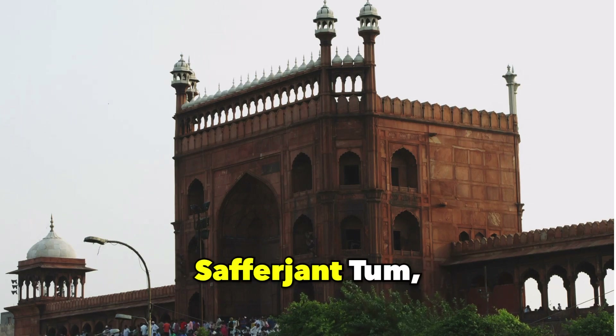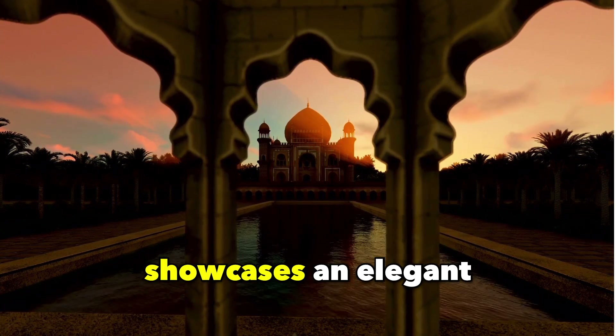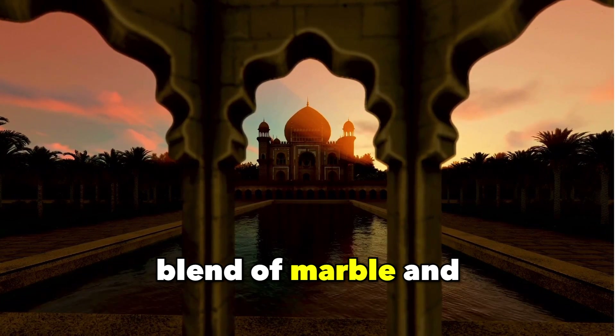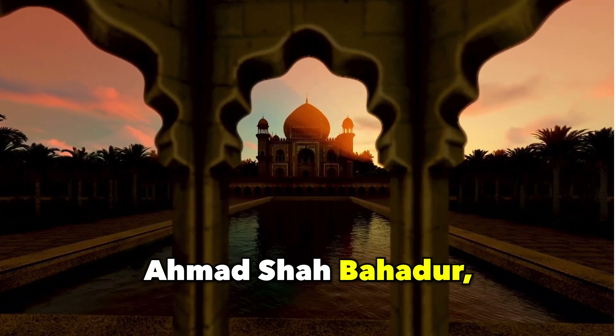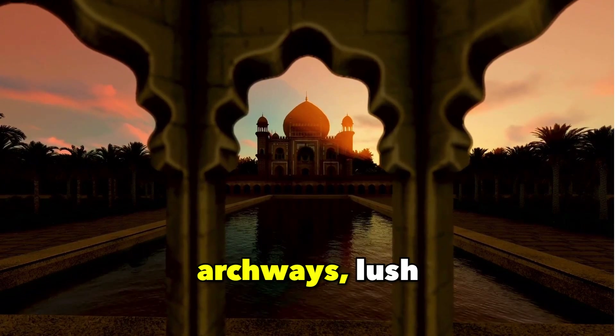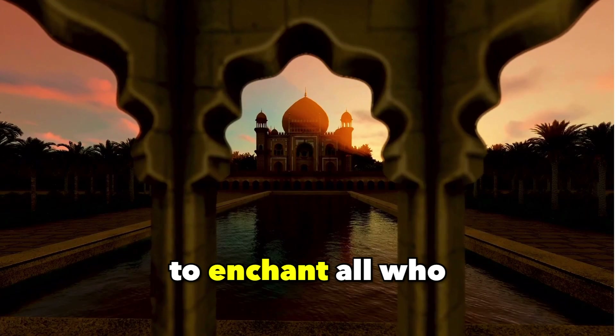Safdarjung Tomb, Delhi. An exquisite late Mughal creation, the Safdarjung Tomb showcases an elegant blend of marble and sandstone. Commissioned during the reign of Emperor Ahmad Shah Bahadur, its imposing dome, archways, lush gardens, and ornate fountain continue to enchant all who visit.